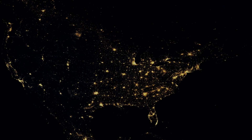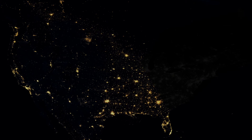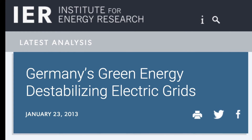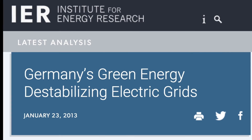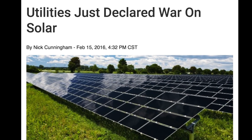Your electricity supply today may be reliable, but as we connect more solar and wind power to the electricity grid, these intermittent energy sources begin to destabilize the entire grid system, causing more blackouts, surges and brownouts. We are already seeing this in Hawaii and Germany. Grid destabilization is the biggest challenge facing our future with renewable energy, and it's the reason behind many utility companies blocking new solar installations.